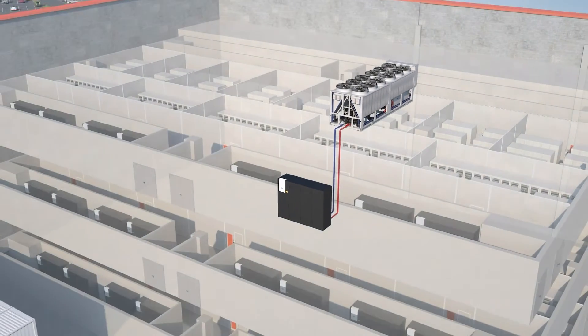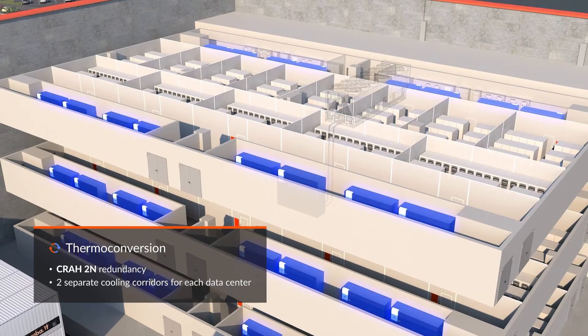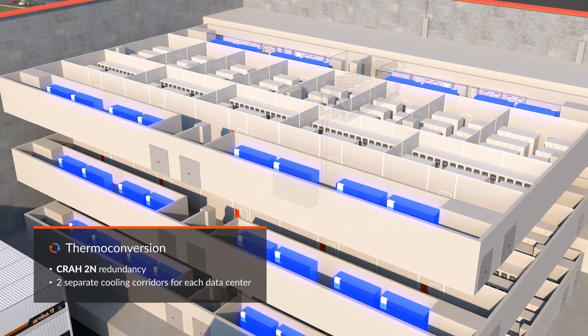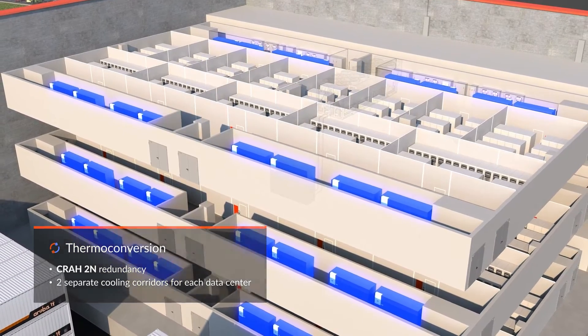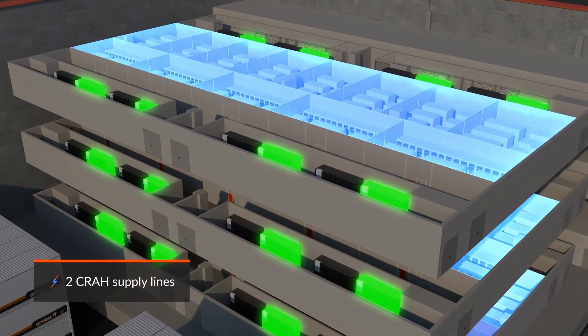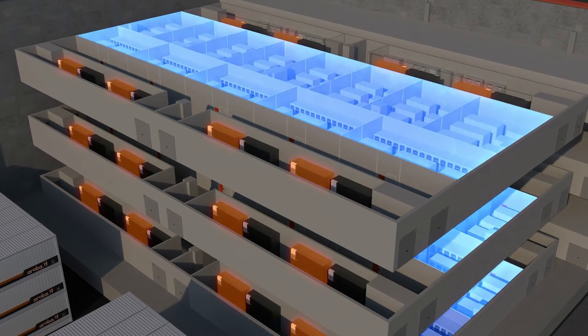Thermal exchange takes place in precision air conditioning units, which are completely redundant, located in the technical rooms next to each data room, separated from each other and from the space where the racks are housed. The air conditioning units, in addition to being redundant in terms of quantity, are all connected to two separate power supply lines.